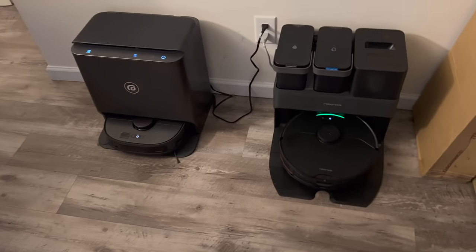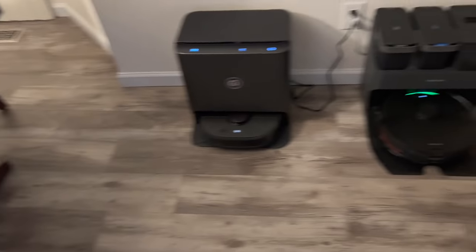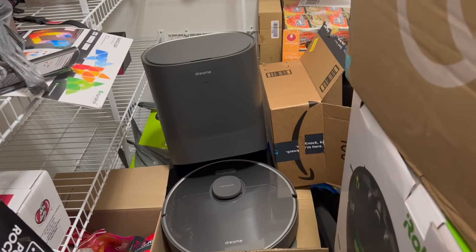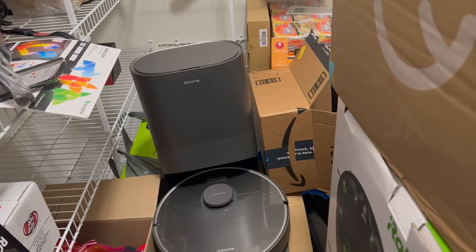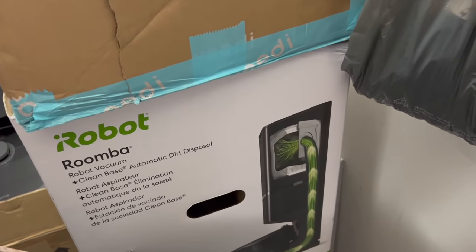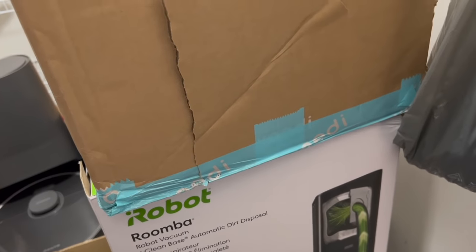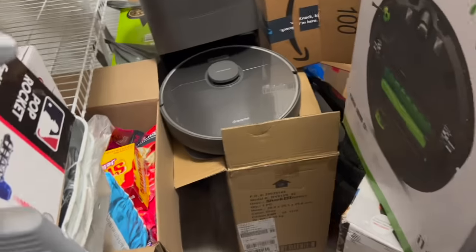I have robots everywhere, guys. In here we have a Yeedi — a smart robot with a self-empty bin. We have the Dreamtech Z10 Pro — good robot vacuum as well. iRobot i1 Plus with a self-empty bin. Some of these I haven't even taken out of the box yet, so we're at 57 and counting.